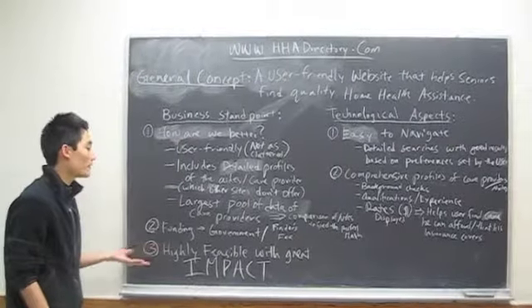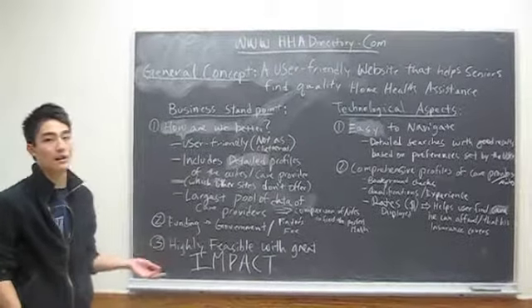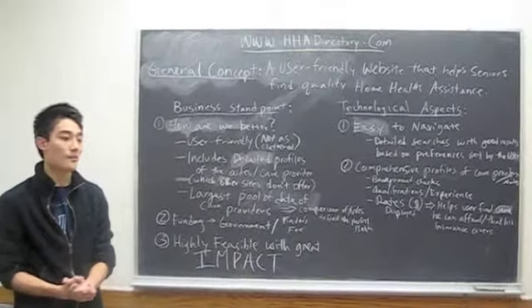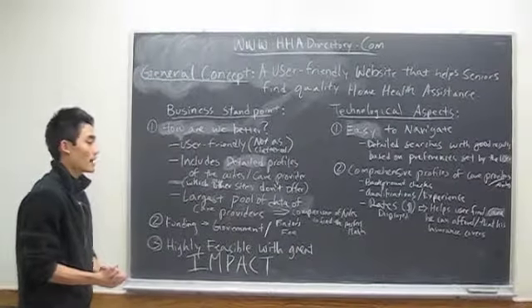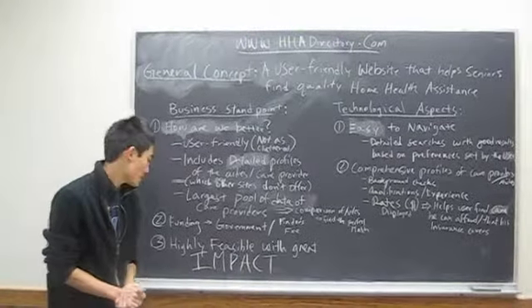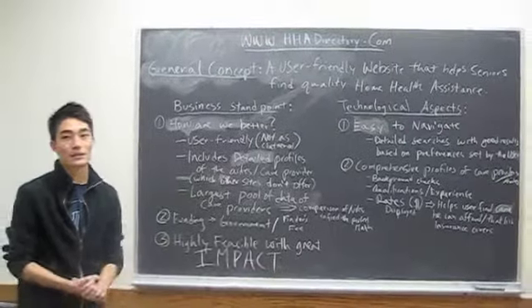We believe we'll get funding from the government for this project, since there will be a growing population of elderly who need home health assistance. Or if that doesn't work out, we believe we could charge a finder's fee for every perfect match we make. And we believe this idea is highly feasible with great impact for the community.